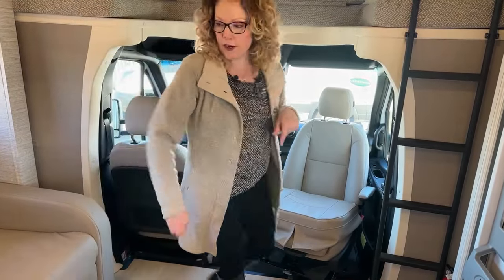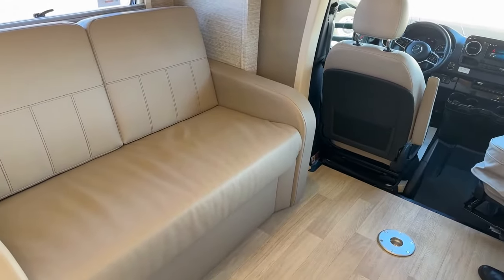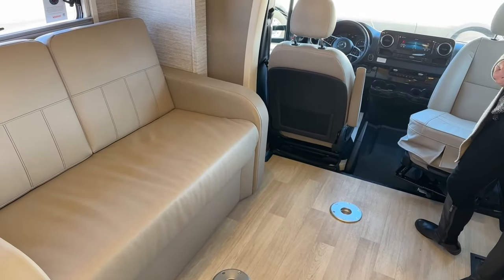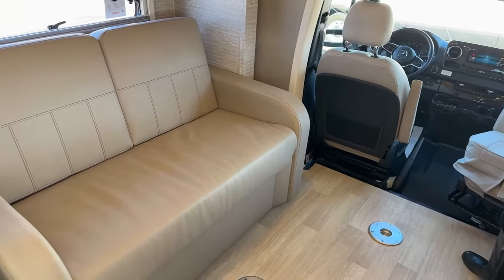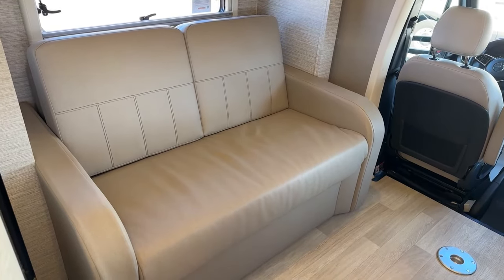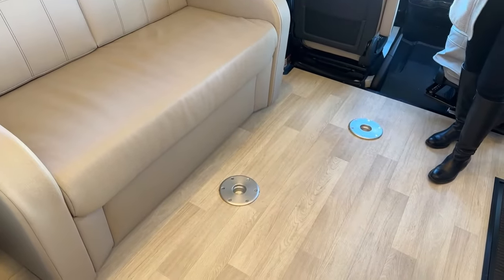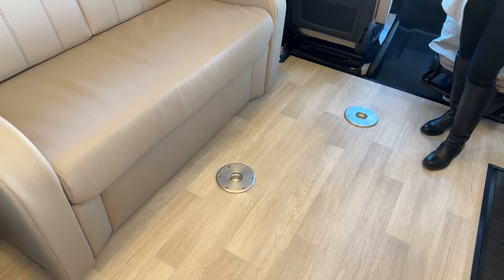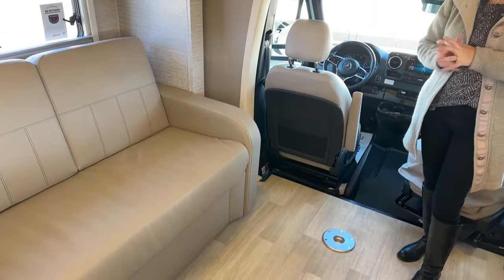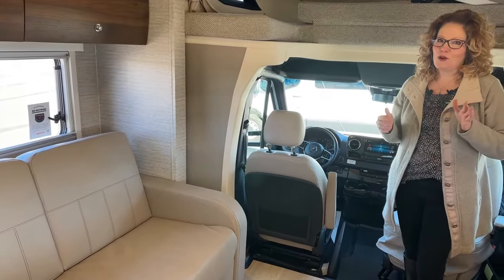The next sleeping area is this sofa, which does come out to be a double bed — very comfortable for two adults and easy to put away when it's time to have a living area again. Those silver fittings on the floor are an optional place to put a table. I'll show you where the table is stowed away when we get to the back closet area — it's secured so it doesn't make noise going down the road.